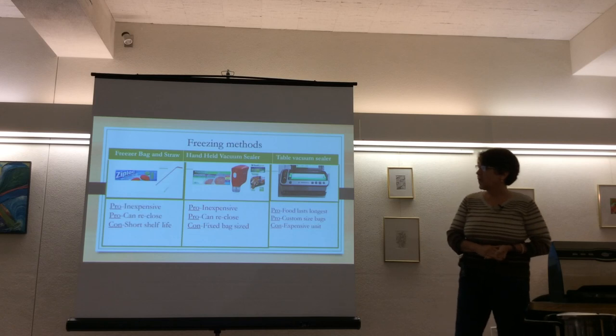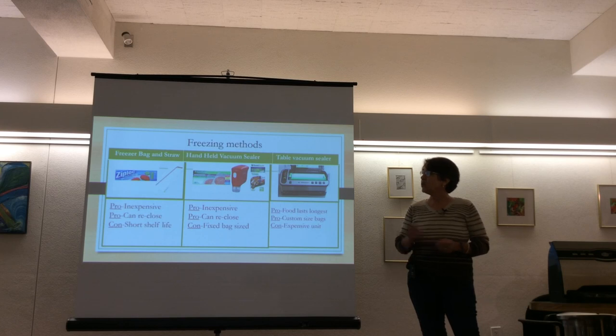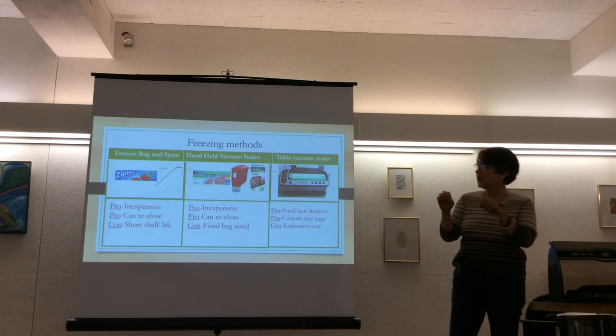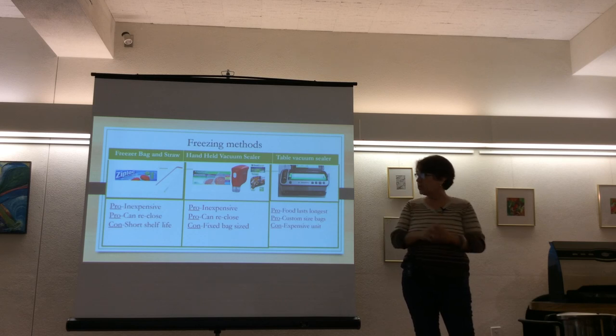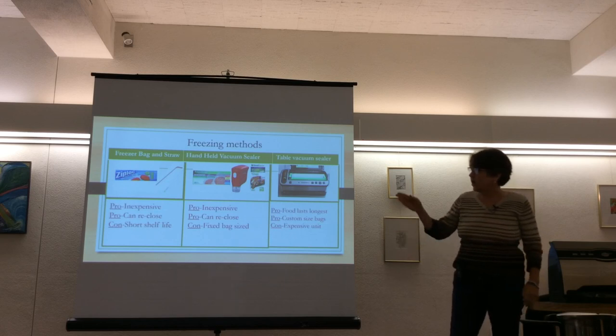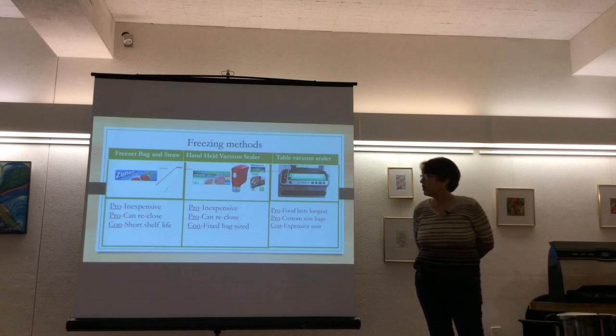A lot of people use freezer bags with a little straw to suck out air. You blanch the food and put it in the freezer bag. There's a difference between freezer bags and food storage bags — freezer bags are thicker. They're inexpensive and you can open and reclose them, but they don't have a great shelf life because even when closed there's still a little air in there and the plastic quality isn't the best.